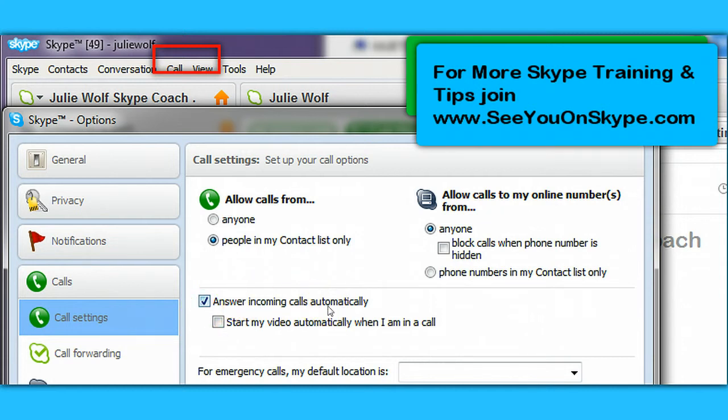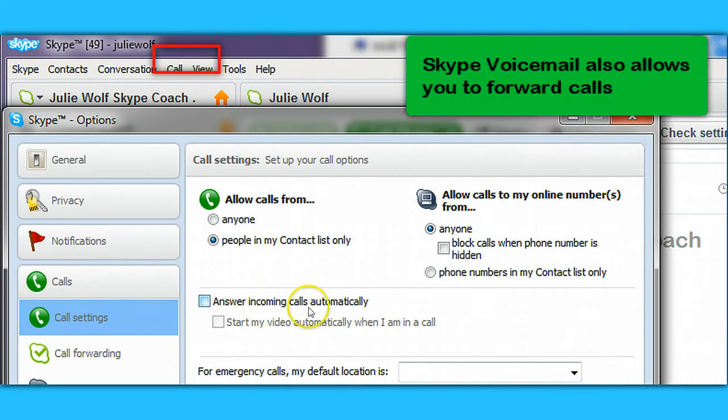If you do not want incoming Skype calls to answer automatically — and most people don't — then you uncheck that. If you do have it checked, you can also choose to start your video automatically when you're in a call, making it a video call. If you don't have it answering automatically, you don't have to worry about the video call.